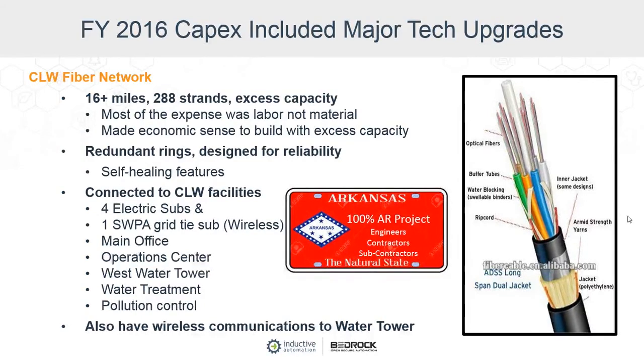Even though we built this fiber network, we understood that as we continued to expand data, monitoring, and control capabilities, there was no way we wanted to build fiber to every single device. For example, it wouldn't make sense to build fiber to a lift station in a wastewater project. There will be wireless applications, and what we've done is make the west water tower a kind of control point for any wireless communication. So we've really got a combination of both, but the fiber network is going to be very powerful for us.